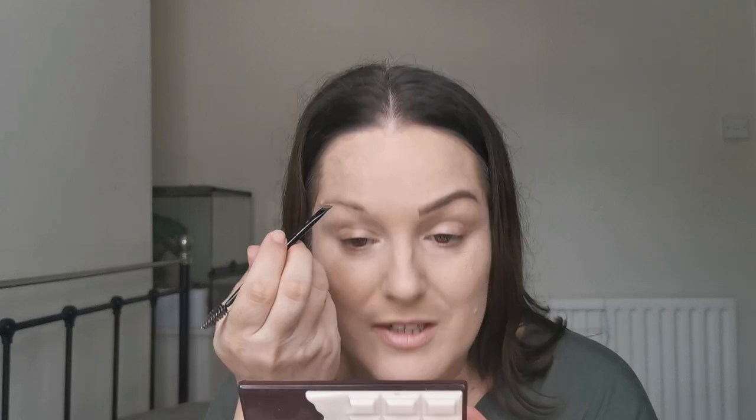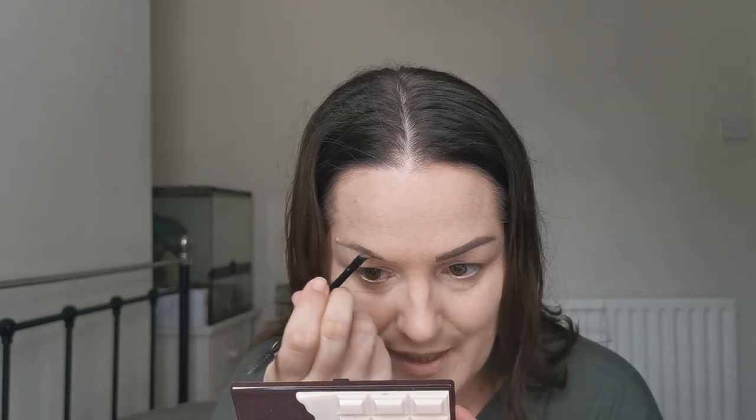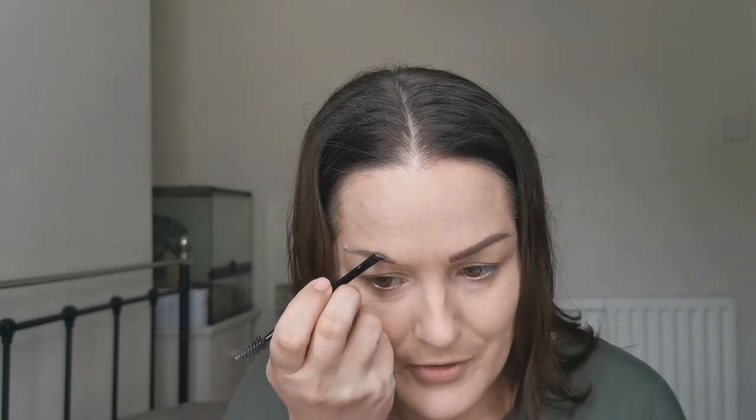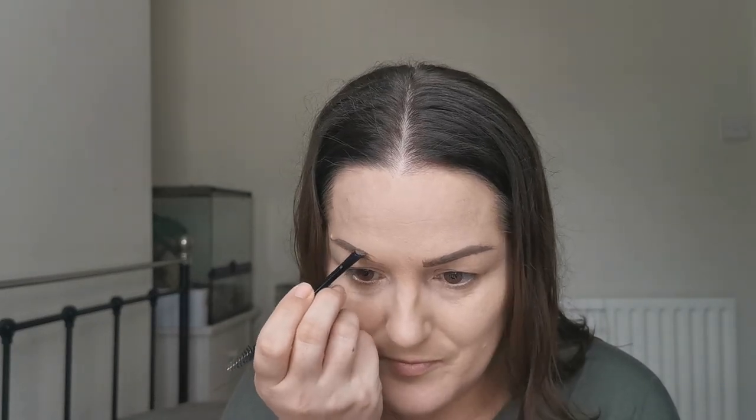Okay, so there's one eyebrow — just one more to go. I am so looking forward to getting them microbladed so that I don't have to do this every single day, because it is time consuming and I never manage to get the same shape twice, and getting them to match is not an easy task. So I think that's about as good as they're going to get today.